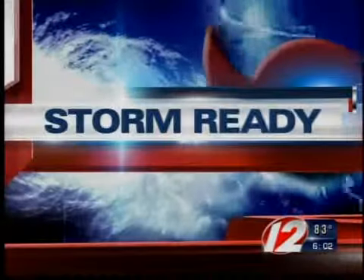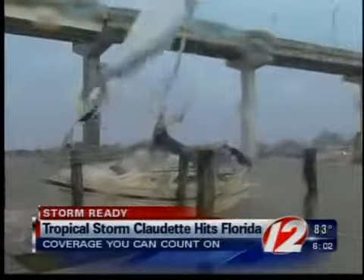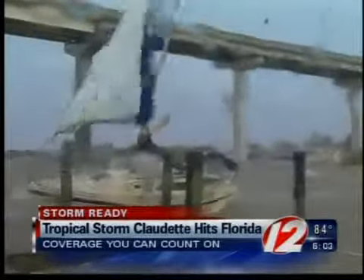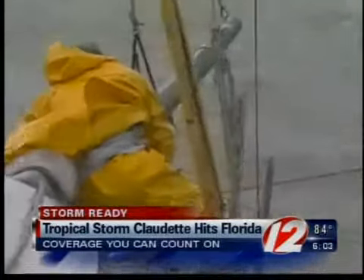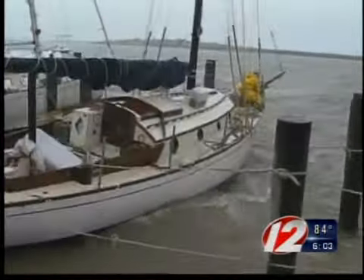Eyewitness News is getting you storm ready. Hurricane season is in full swing. The first named system to hit the U.S. made landfall yesterday in Florida. Tropical Storm Claudette didn't pack as much punch as some had expected, but she still brought heavy rains and high winds to that area.